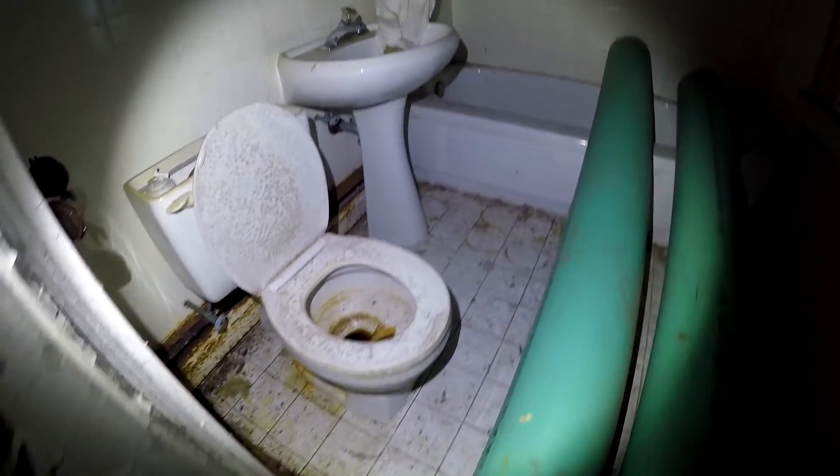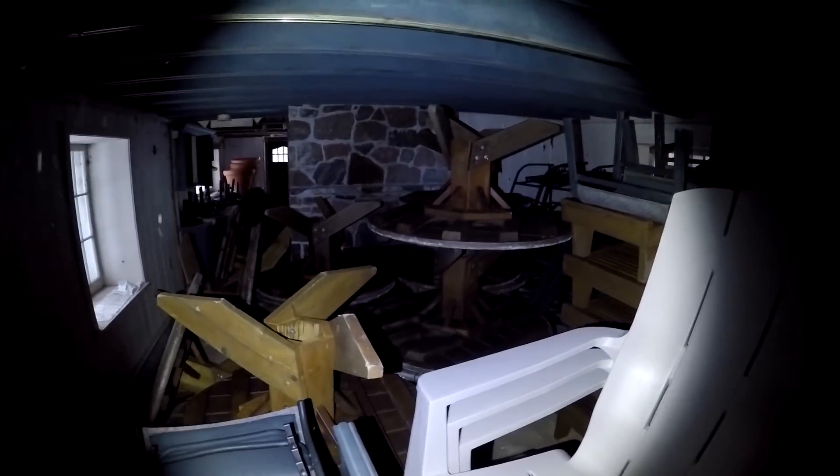We'll go upstairs in a second, let's just see what this bathroom's about. Big bathroom, nasty toilet. There's a big fireplace over there that I couldn't even see while trying to navigate through all that mess.